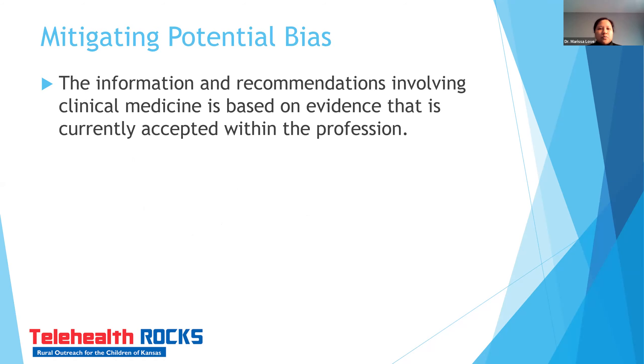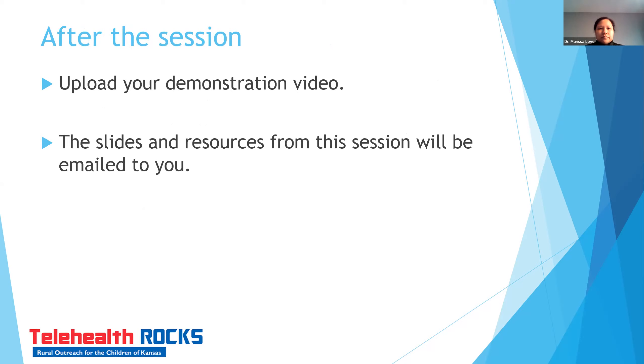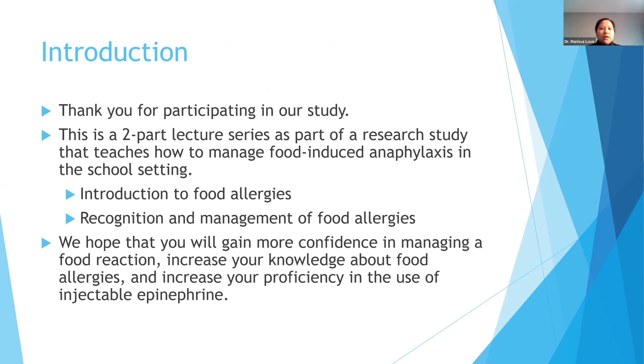Everything I'm presenting today is based on evidence-based medicine. As a reminder, after the session please upload your demonstration video — you'll get a reminder about when to do this, typically around four weeks after the session. The slides and resources will be emailed to you. Thank you so much for participating in our study.